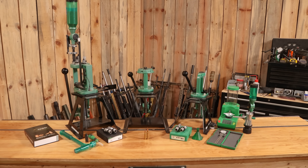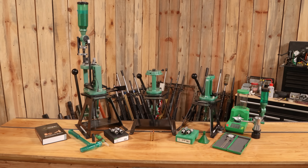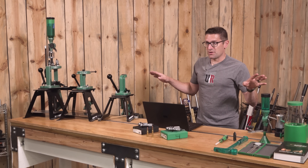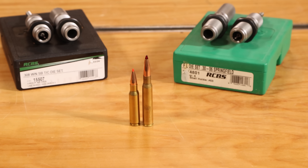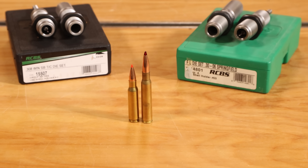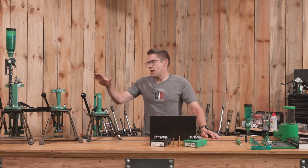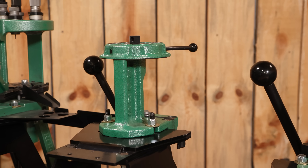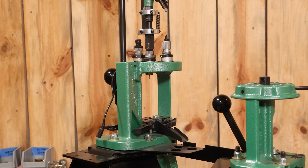Let's talk reloading equipment for both, touching on the process at a high level as well. I've got a whole bunch of reloading gear here from RCBS, and all of this gear is going to work for both .308 and .30-06. The difference is mainly in the dies. You could use a single stage press, a turret press, or a progressive press — you just have to make sure you have the right capacity.